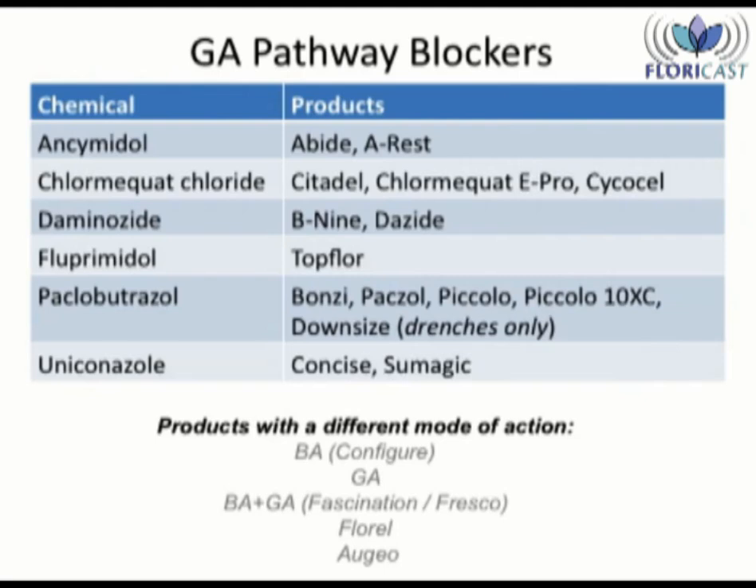I need to share with you specifically which chemicals I'm referring to. This presentation discusses the effects of PGRs which block the biochemical pathway which produces GA. We discussed this process in a prior podcast. GA is the hormone which encourages cell elongation. By blocking that pathway, the plants are then shorter. The PGRs which block the GA pathway include Osimidol, Chlormaquat, Domenazide, Fluoroprimidol, Paclobutrazole, and Uniconazole.